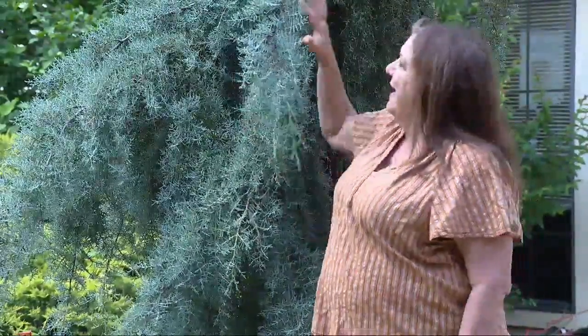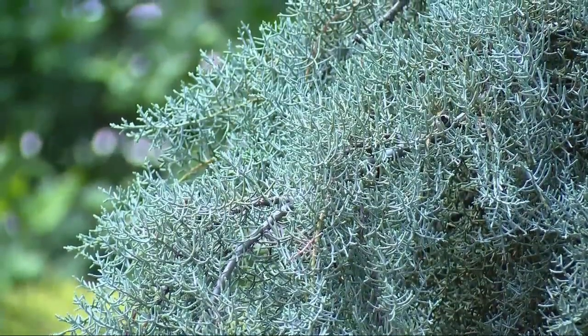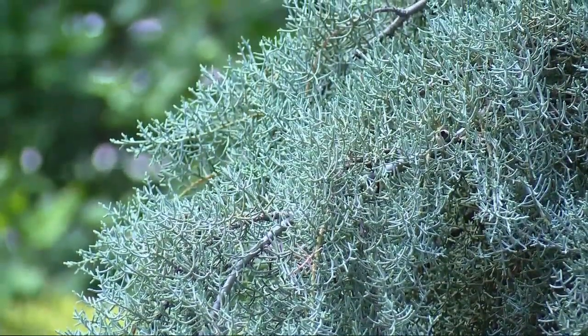Here's an example of an Oklahoma Proven tree. This is the Arizona Cypress. It's one of the tougher evergreens we have in Oklahoma, and you get this beautiful silvery gray foliage. It generally doesn't have any problems with winter kill or any of those other diseases or problems, and is easily found in garden centers and nurseries.